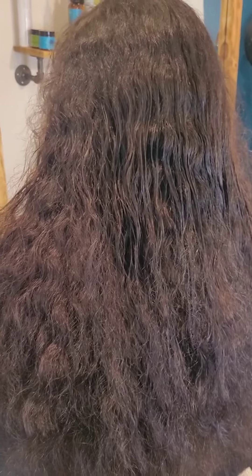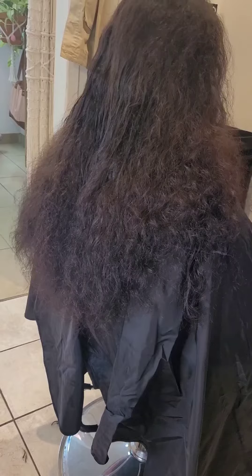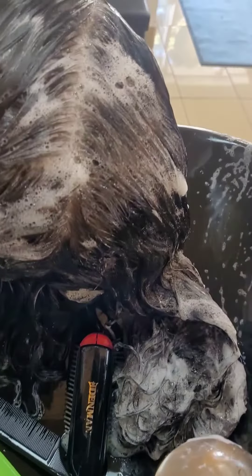Back with another porosity video. This client had some major tension damage — she wears her hair in a ponytail all the time, 24/7, even when she sleeps. So her curls got stretched out and she really didn't wear her hair out. She didn't know what to do with it because her curls just didn't have any luster.